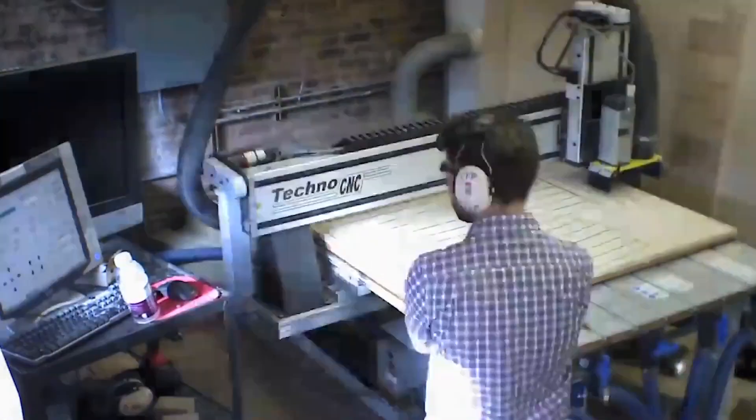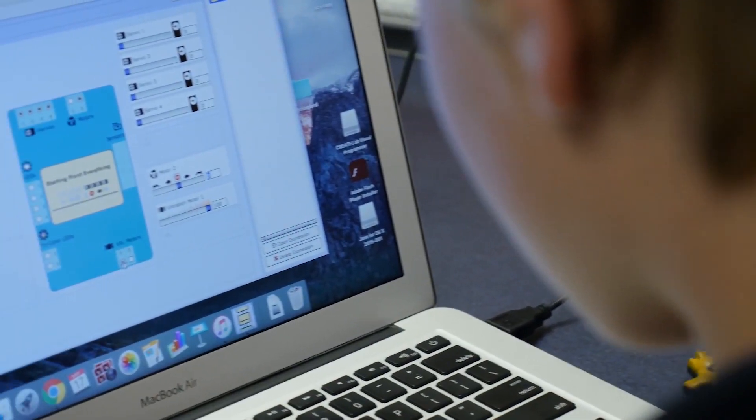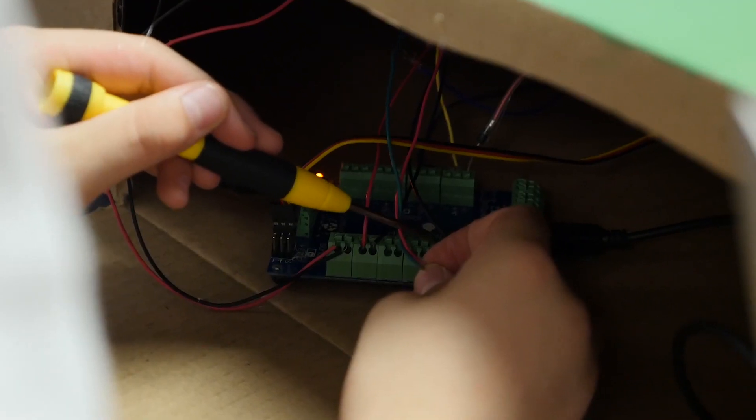The Makerspace and the technology annexed to that with the computer lab is just going to modernize all of the spaces that we have. For example, in the shop that will be attached to the Makerspace, there will be a CNC router, a laser cutter — some tools that our students really will be able to maximize their building potential with if they're working for Science Olympiad.